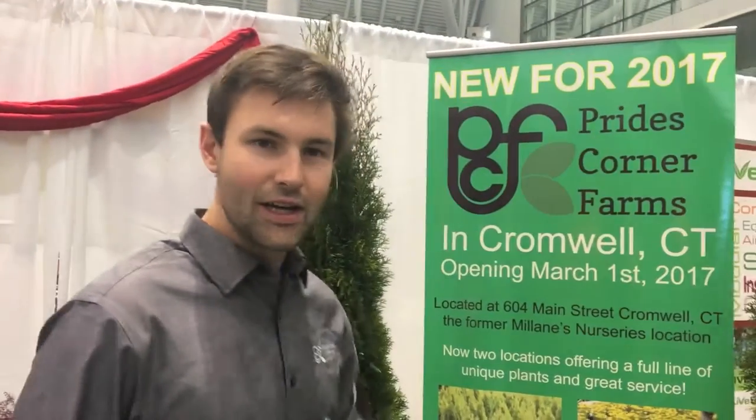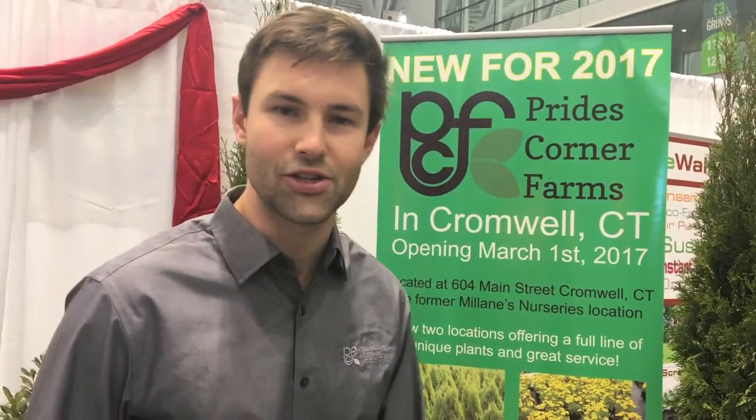We have exciting things happening in our wholesale yard for 2017. I've got Jack Slough next to me, and he's going to tell you what he's really excited about for next year. It was a great 2016 up in our wholesale yard, and moving forward to 2017, we're really excited to introduce our new Cromwell location where we're going to offer the same unique plants and great service. So look for more information on our website — I'll be moving over there, and I'm looking forward to seeing everyone in Cromwell.